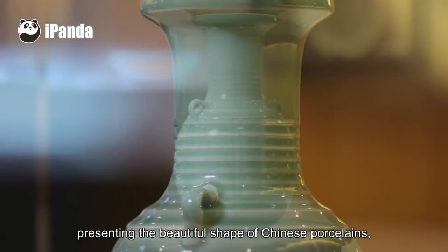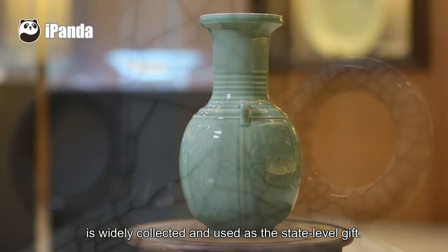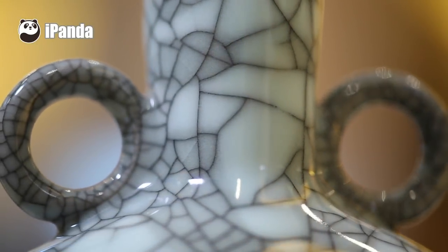Longquan Celadon, presenting the beautiful shape of Chinese porcelains, is widely collected and used as a state-level gift.